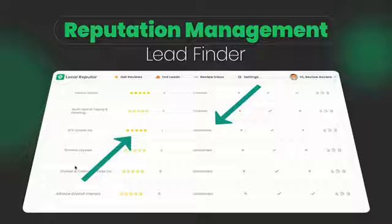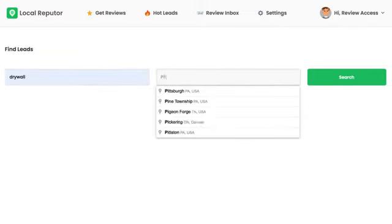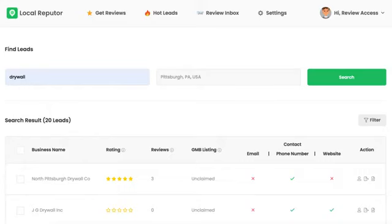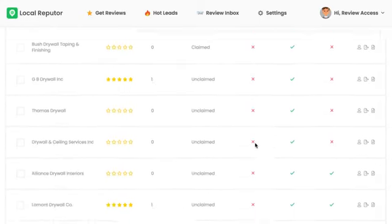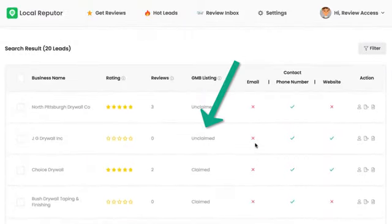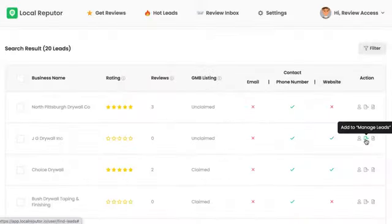Reputation Management Lead Finder: quickly find targeted clients in any area in need of reputation management and enhancement. See their local profile ratings, and if they need more positive reviews or negative reviews taken care of, and if their Google My Business page has been claimed. Now you don't have to make cold calls and find potential clients manually. Our built-in search, powered by sophisticated AI technology, does all the research and shortlisting for you.